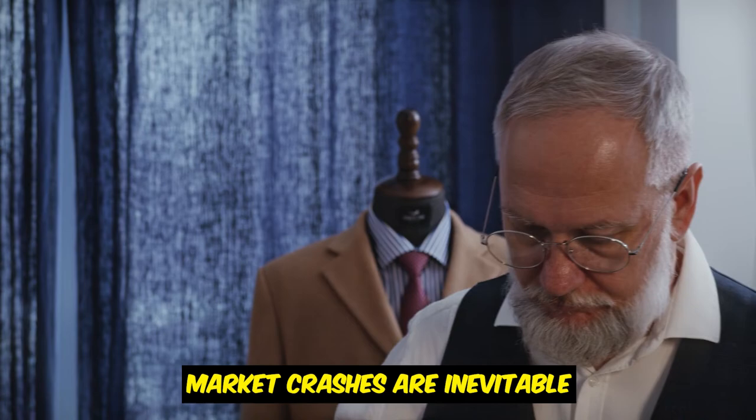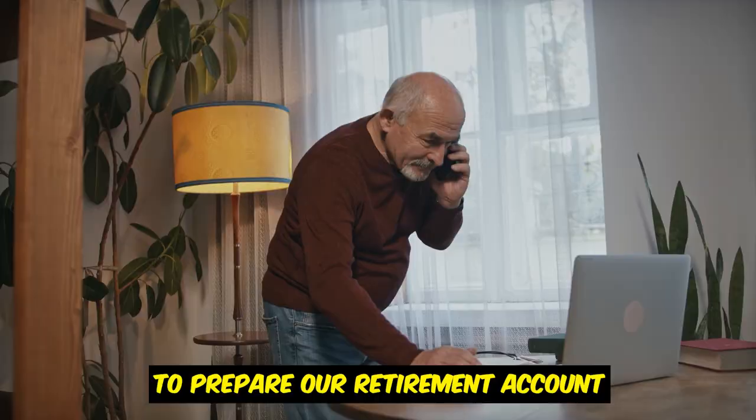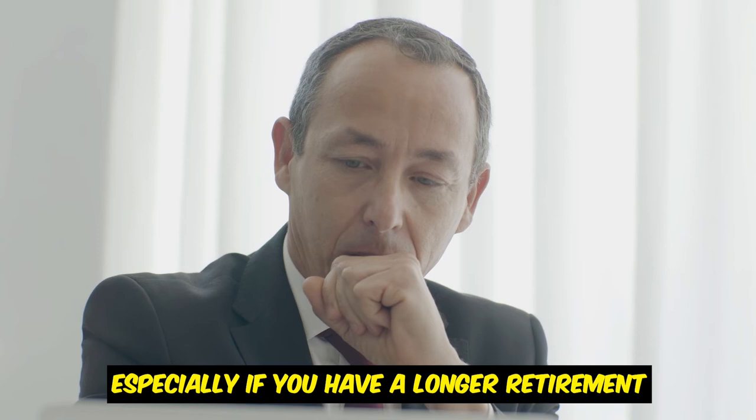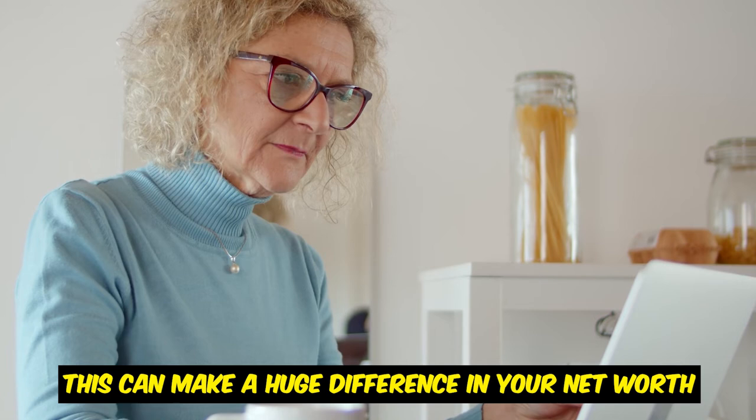The biggest pro of the three bucket strategy is that it gives you peace of mind if there is a major market crash after you retire — and market crashes are inevitable, which is why we have to work so hard to prepare. The biggest con is that you aren't making much money from your buckets; your growth potential is pretty low, which could affect your net worth, especially if you have a longer retirement unless you keep your expenses low.